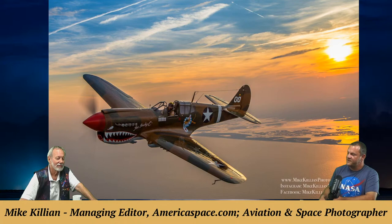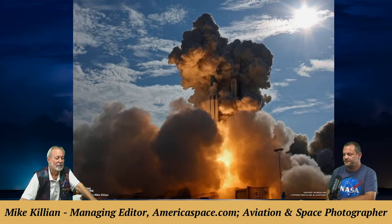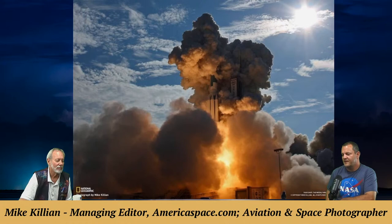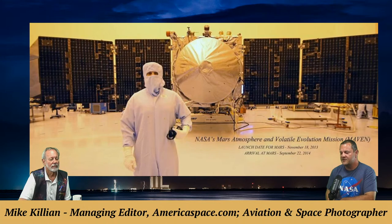Another Delta rocket launch photo features a nice shot into the sun with cloud formations coming off the solid rocket boosters. A photo of the MAVEN Mars atmosphere spacecraft was taken in the clean room at Kennedy Space Center just before it was tucked away to launch.